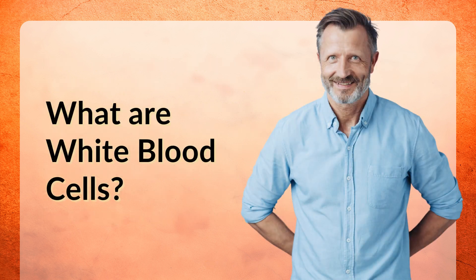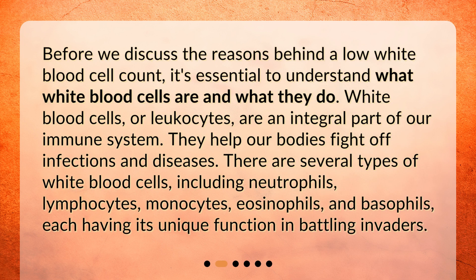What are white blood cells? Before we discuss the reasons behind a low white blood cell count, it's essential to understand what white blood cells are and what they do. White blood cells, or leukocytes, are an integral part of our immune system. They help our bodies fight off infections and diseases. There are several types of white blood cells, including neutrophils, lymphocytes, monocytes, eosinophils, and basophils, each having its unique function in battling invaders.